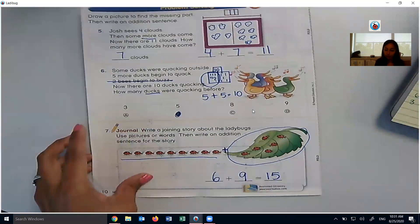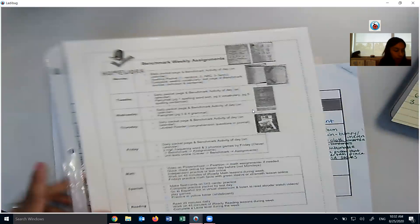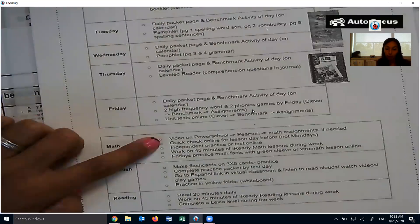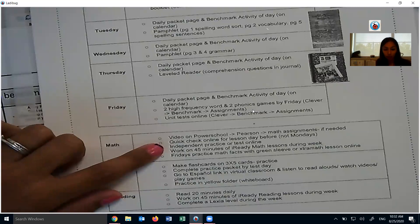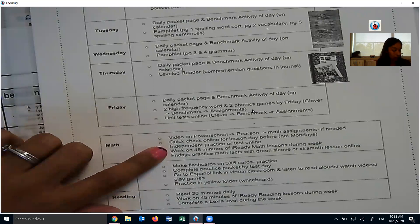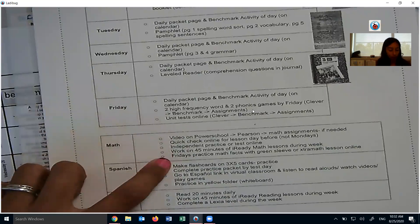So that's the end of our math lesson. For math, again, you can do the video on Power School if you need to — the videos explain it very well. There's the quick check to do today for lesson 1-1. The independent practice we just went through today. There's no test today. Work on iReady math lessons — 45 minutes during the week. It doesn't have to be today, but sometime during the week try to get in 45 minutes. Friday we'll practice math facts.